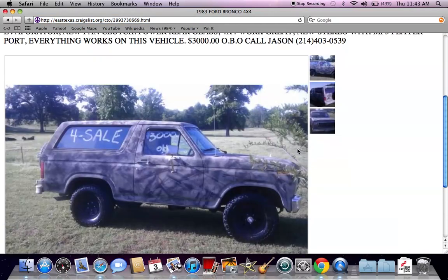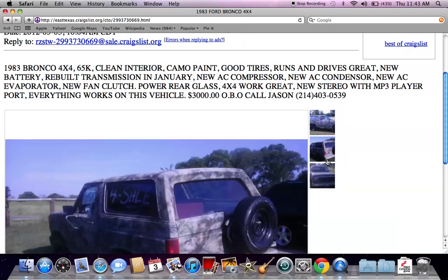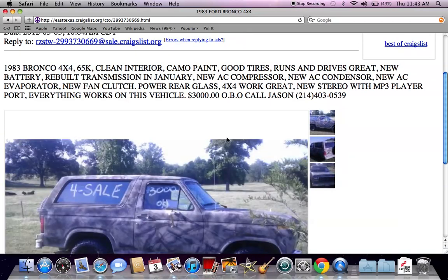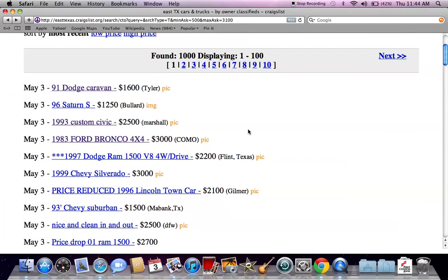Here's an old Ford Bronco for $3,000 or best offer. These 'or best offer' listings are something you might want to look at to see if you can save some cash. This one says it only has 65,000 miles on it — you might want to do more research on that, as that might be 65,000 miles on a newer engine. So you might want to call ahead and see what's going on with that.